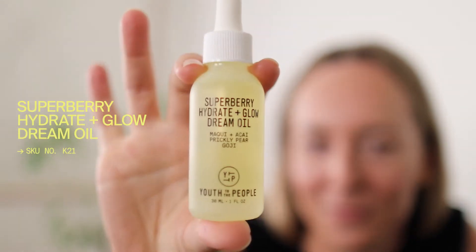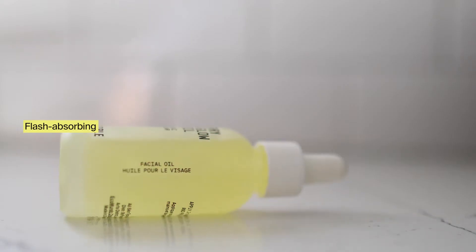Hey everybody, my name is Madeline. I run social for Youth to the People and I'm really excited to talk to you about my favorite oil: our Super Berry Hydrate and Glow Dream Oil. A lot of people associate oils with feeling slick or greasy on the skin, but the best part about the Dream Oil is that it's a flash-absorbing formula — it sinks right into your skin and doesn't leave residue behind.